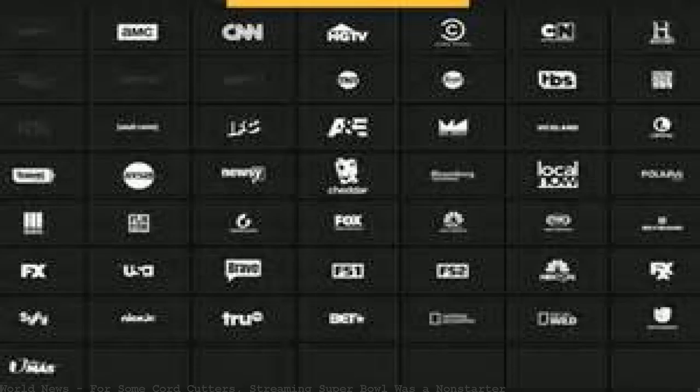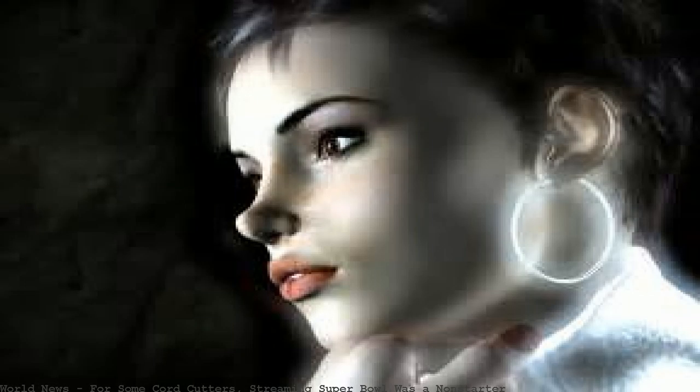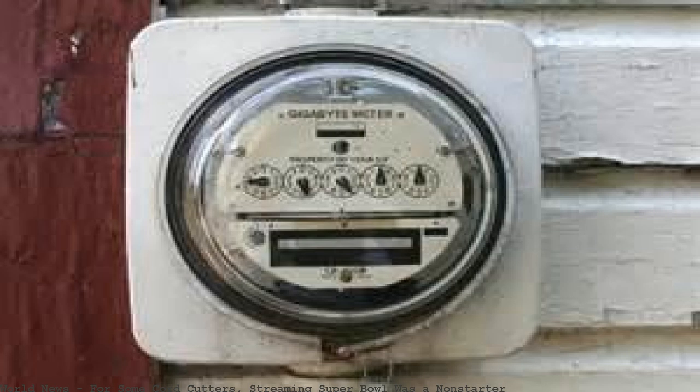When the big game aired on Sunday, dozens of people trying to live-stream the Super Bowl through the CBS Sports app took to Twitter to report problems with the service.